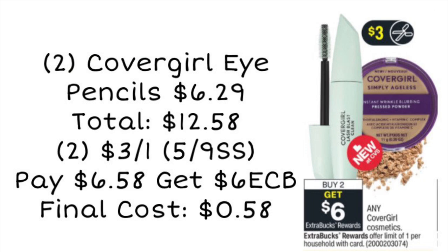The very first deal we're looking at is on CoverGirl cosmetics. An easy way to do this deal: it is buy two, get a $6 ExtraCare Buck. You could pick up two of those eye pencils at $6.29 each, bringing your total to $12.58. Use two of the $3 off one eye product coupons coming in our 5/9 SmartSource — that leaves you paying $6.58. You can pay with ExtraCare Bucks and get a $6 ExtraCare Buck back, making your final cost just 58 cents, and that is with no CRTs.